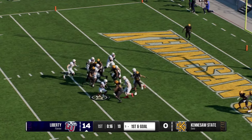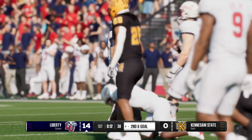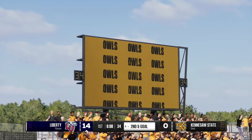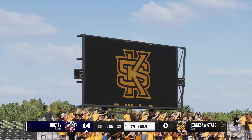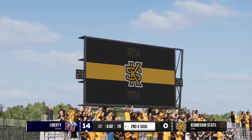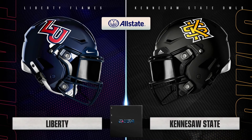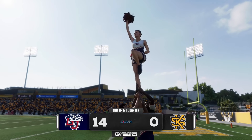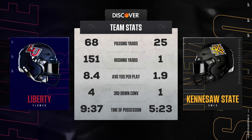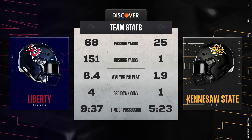They'll run it on first and goal — relentless, tough running, gets it down to the four. That is the final play of the quarter, and Liberty has the lead. That was an impressive and dominant first quarter. Let's take a look at the stats before we move on.